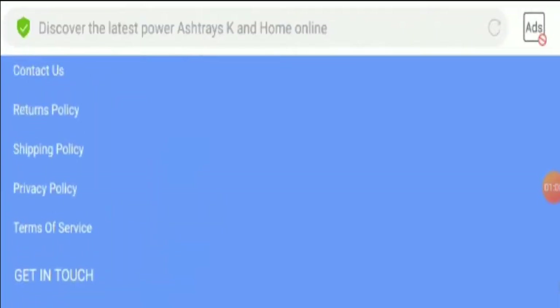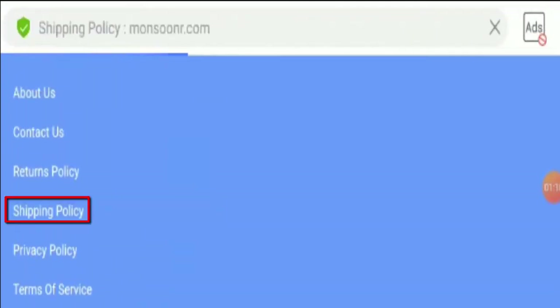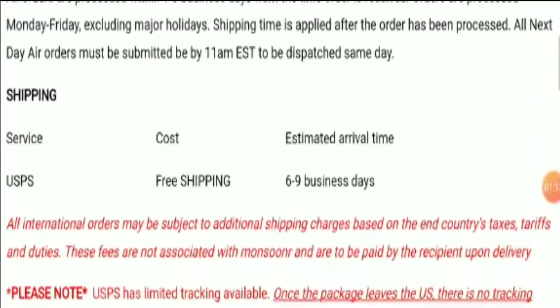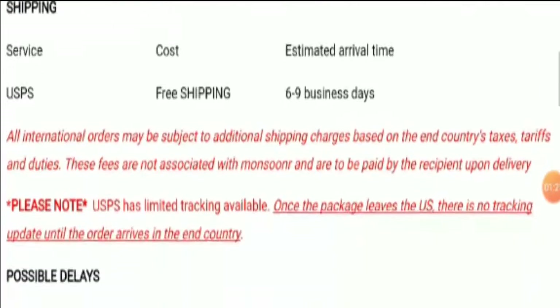The mode of payment available on this website is PayPal. When it comes to the shipping policy, you can read the entire information related to shipping here. The standard shipping duration is six to nine business days.